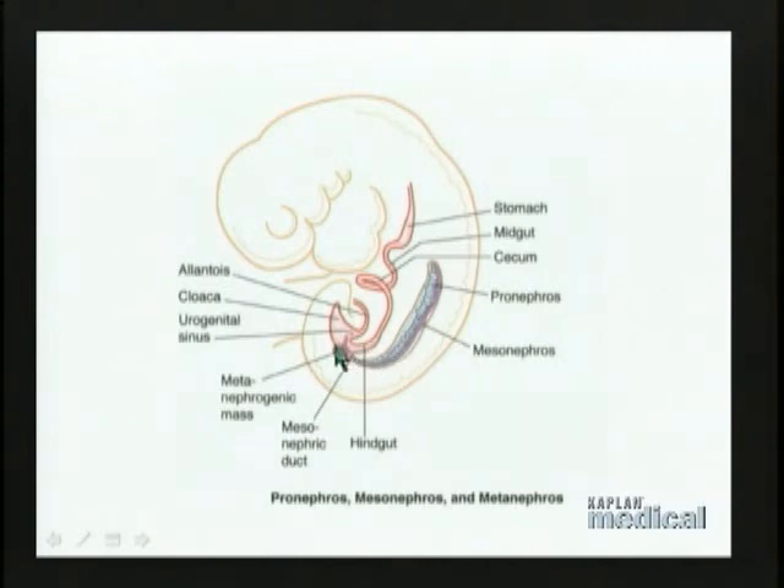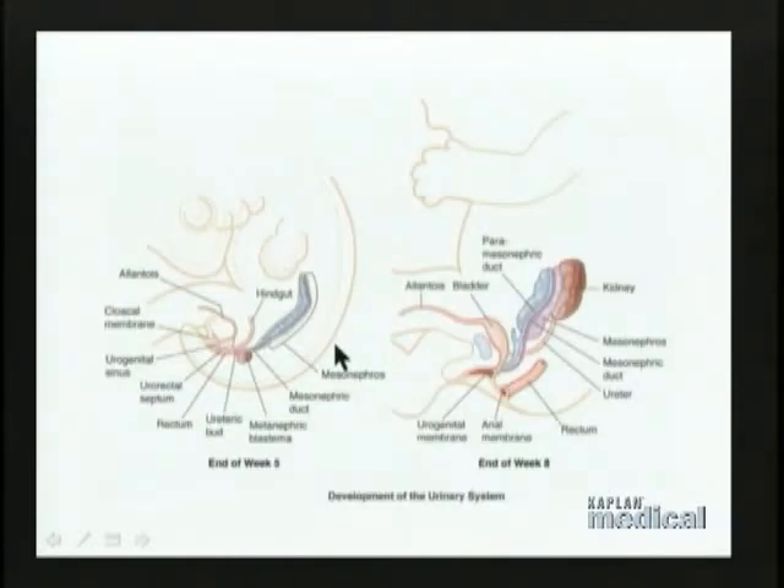That brings us finally to what will become the definitive kidney, and in order to understand what's happening there we need to look at a somewhat different picture. Here we see the mesonephros, here we see the metanephric blastema, and right over here we see a little duct emerging from the mesonephric duct. This is an important region, so let's take a look at this at a little bit higher power.